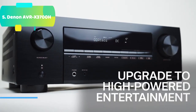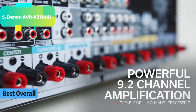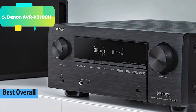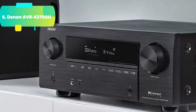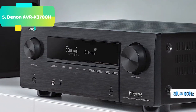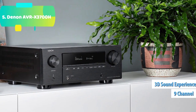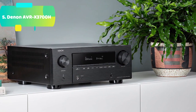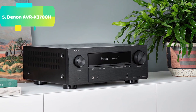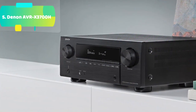At number 1 we have the Denon AVR-X3700H — unmatched 3D realism for your home theater system. Enjoy immersive surround sound with Dolby Atmos height virtualization and DTS Virtual:X, and crisp, clean picture with advanced video processing, 8K/60Hz and 4K/120Hz pass-through. This high-power amplifier capable of 11.2-channel processing allows you to build your choice of speaker configuration to meet your exclusive entertainment needs.